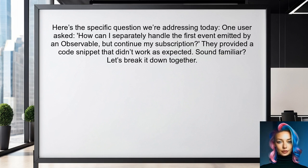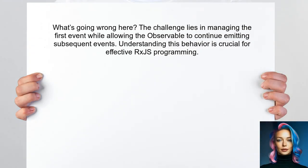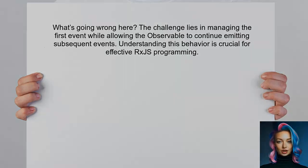They provided a code snippet that didn't quite work as expected. So what's going wrong here? The challenge lies in how we manage the first event while still allowing the observable to continue emitting subsequent events. Understanding this behavior is crucial for effective RxJS programming.